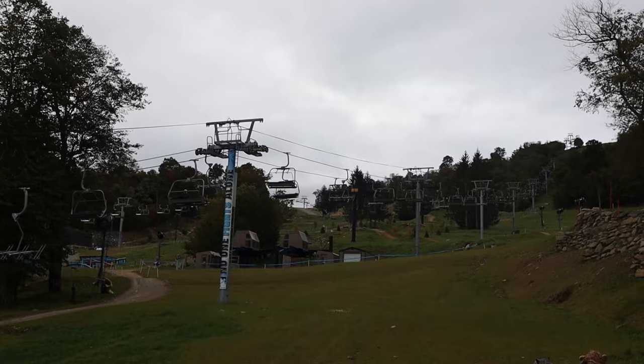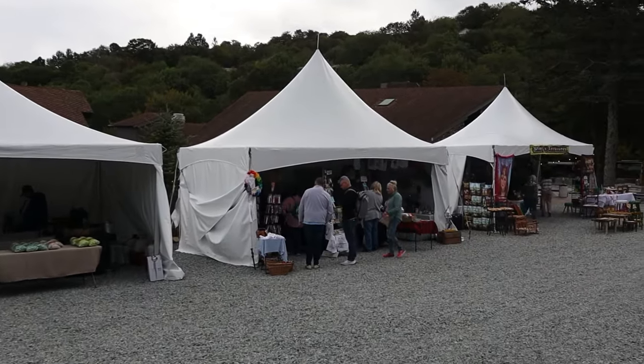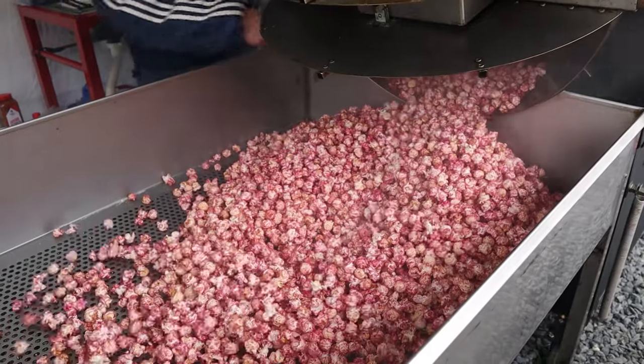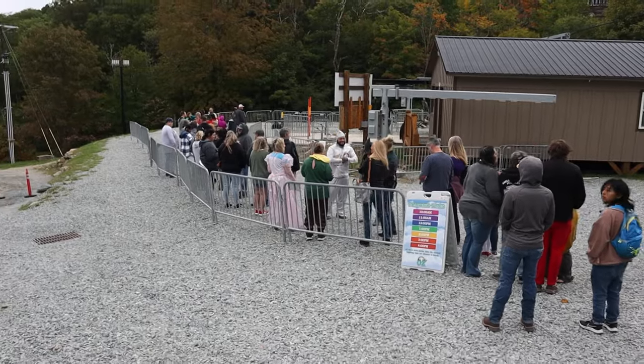We are at Beech Mountain Ski Resort for the Land of Oz this morning. We have lift tickets and we're going to head up the lifts to the Land of Oz at the top of Beech Mountain. We're a little early, so we're going to take a tour of the village, go get our lift tickets, and head up to Land of Oz. The Ski Village is your arrival location for the Land of Oz and contains a number of different vendors selling food items and Oz-themed merchandise. As our time slot approached, we got in line to take the ski lifts up to the Land of Oz. All right, we are on the chair lifts on our way up to Oz.